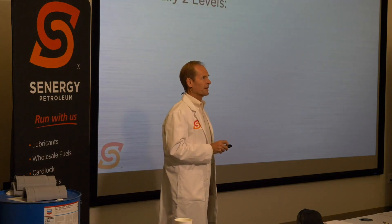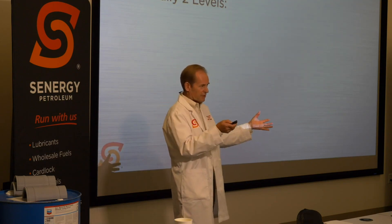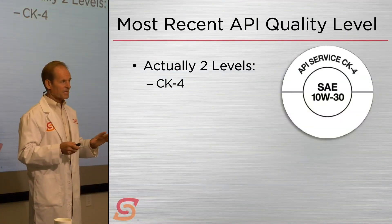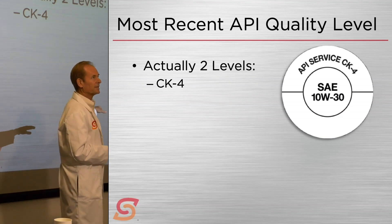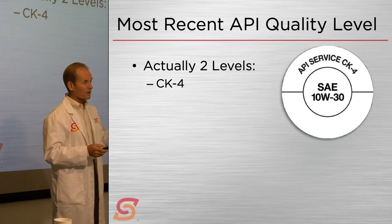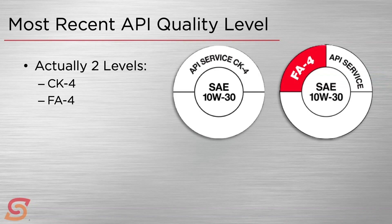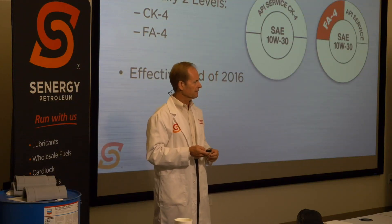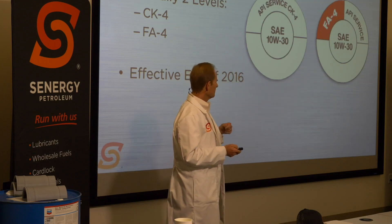The most recent API quality level is actually two levels. When the last classification came out, they split it into two: first was API CK4, which continued the line from CJ4 with continued improvements. The other was the new category FA4. These were brought officially online at the very end of 2016 — December 2016 — so it essentially started with the 2017 model year. These classifications were typically initiated by engine builders; the engine OEMs go to the oil companies and API and say, let's work to get this together.